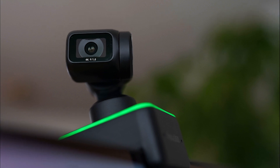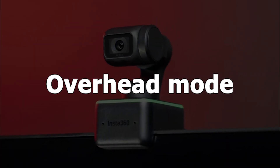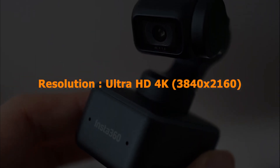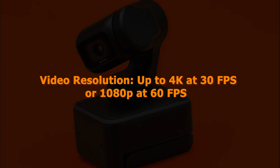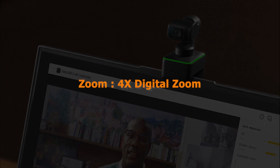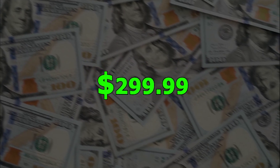The Insta360 Link offers innovative modes to enhance your communication, including desk view mode for presentations, whiteboard mode for online classes, overhead mode for a bird's eye view, and portrait mode for mobile viewing. Specification: Resolution Ultra HD 4K, 3840x2160. Sensor: impressive 1/2-inch sensor for lifelike details and excellent dynamic range. Video resolution up to 4K at 30fps or 1080p at 60fps. Zoom: 4x digital zoom. Controls: manual adjustments for brightness, exposure, and gimbal position. Price: $299.99.